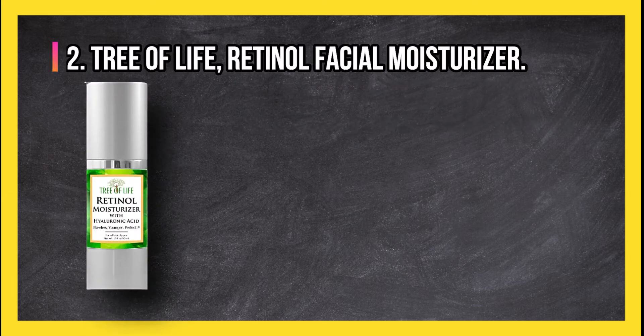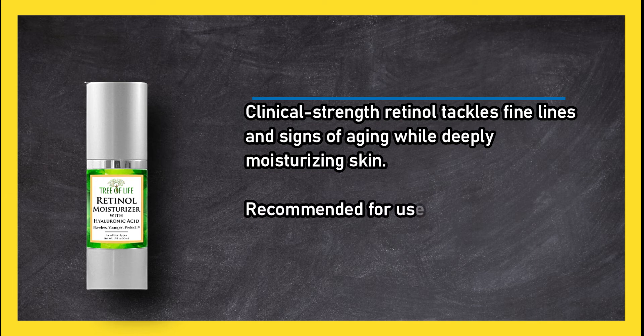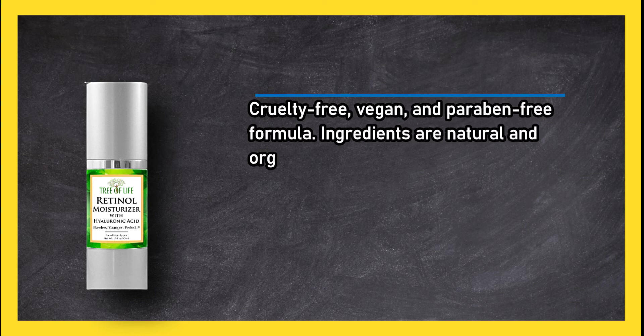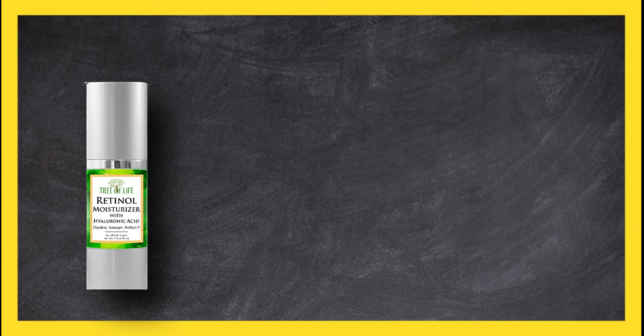At number two, Tree of Life Retinol Facial Moisturizer uses clinical strength retinol to tackle fine lines and signs of aging while deeply moisturizing skin. Recommended for use as a night cream, it is cruelty free, vegan, and paraben free with natural and organic ingredients. It keeps skin soft and moisturized thanks to shea butter, jojoba oil, vitamin E, and hyaluronic acid, though it may be harsh on sensitive skin.